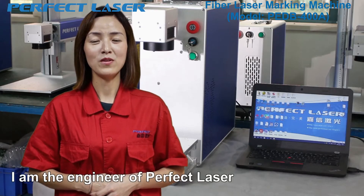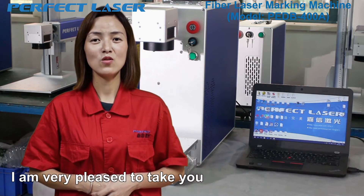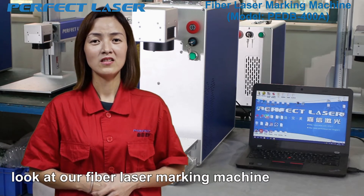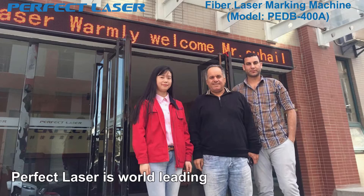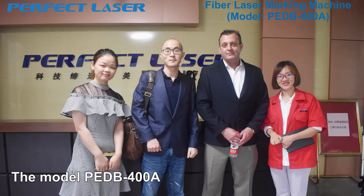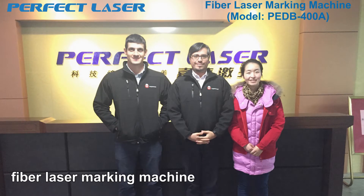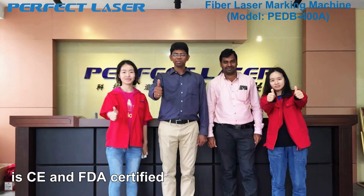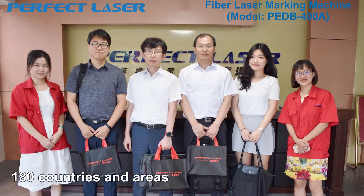Hello everyone, I am the engineer of Perfect Laser. I am very pleased to take a look at our fiber laser marking machine. Perfect Laser is a world-leading fiber laser marking machine manufacturer. The model PDV-400 fiber laser marking machine is CE and FDA certified and has been exported to 180 countries and areas, and has got a good reputation all over the world.